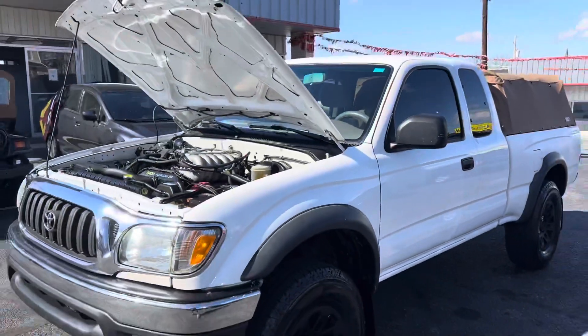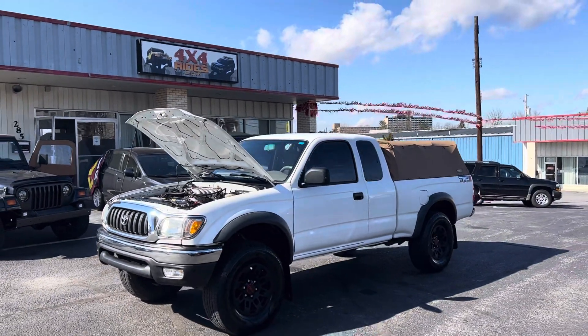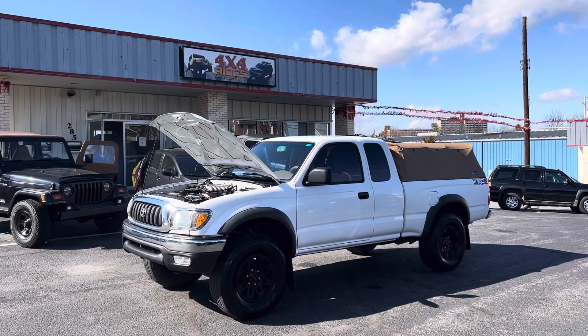Super clean frame. Come check us out at 261 Frederick Street in Hagerstown, or visit us online at 4x4rides.com. As always, thanks for watching — don't forget to like the video and subscribe.